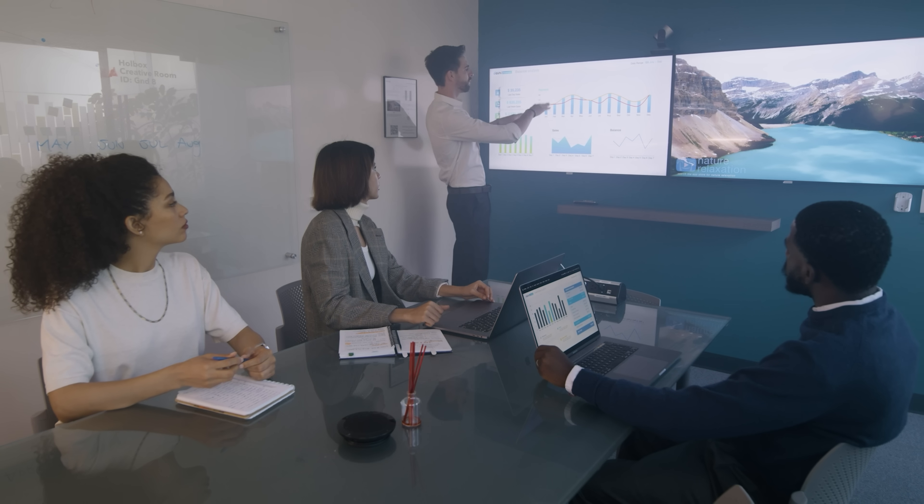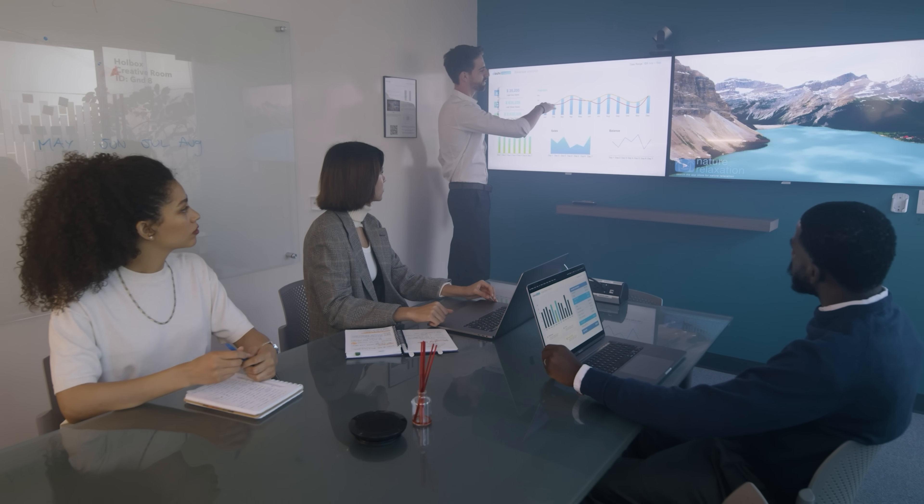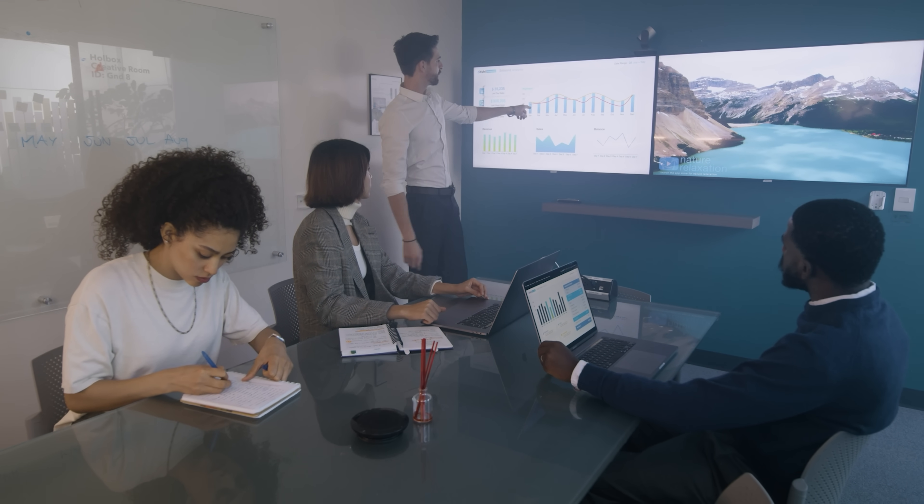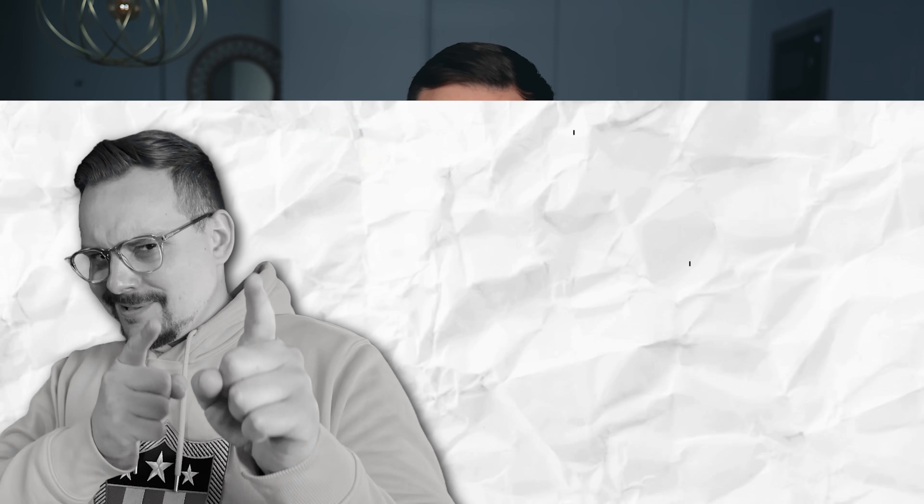Last but not least, strong communication skills are key. It's one thing to analyze data, but being able to explain your findings to non-technical teams and executives is just as important. You'll need to translate complex data into simple, actionable insights.